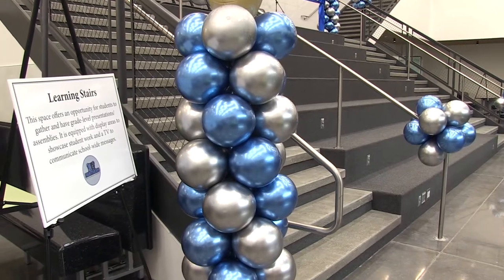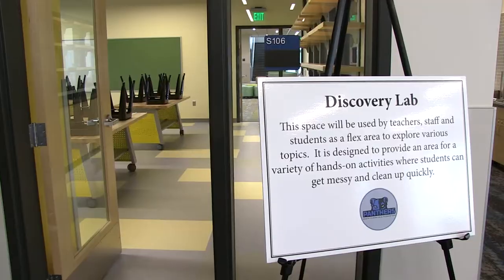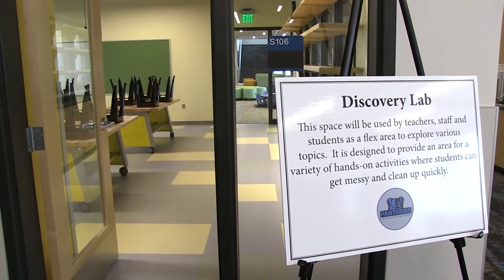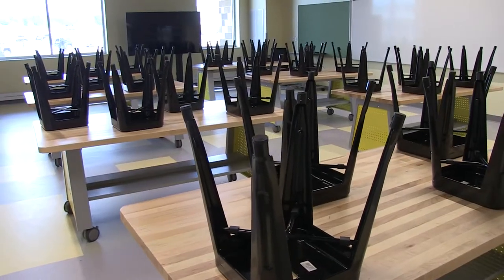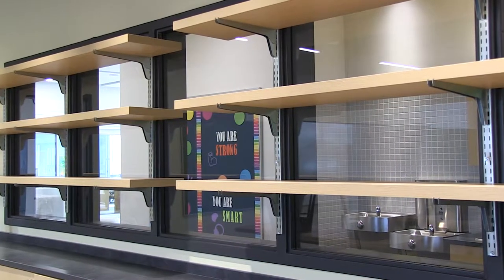We also have learning stairs that our teachers are already booking up and using for their whole grade level. We have four discovery labs — so instead of making a mess in classrooms with carpet and everything else, they're hard surfaces. We can go in there, make a mess, and clean it up fast.